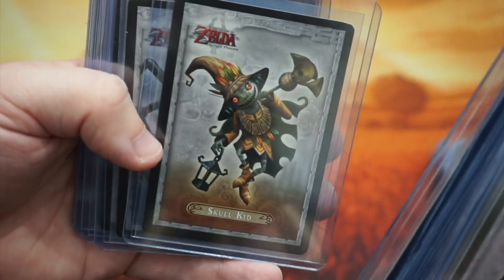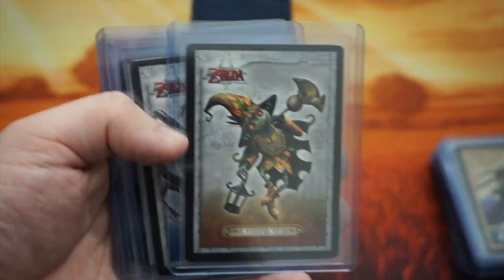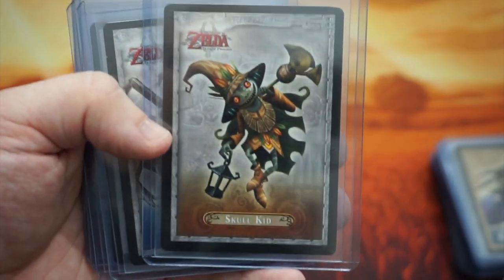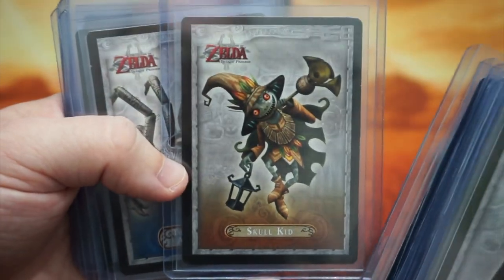And there's Skull Kid. Skull Kid was first featured in Ocarina of Time, but then he's a pretty main character in Majora's Mask. So it's kind of nice to see a little homage to Skull Kid.